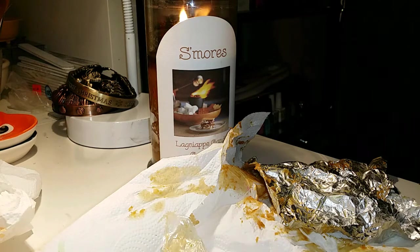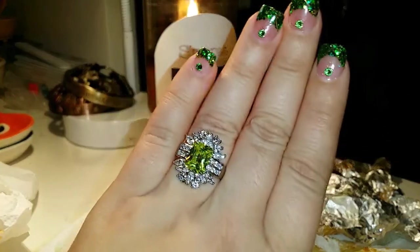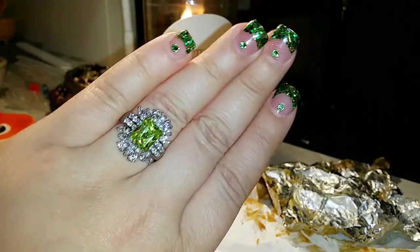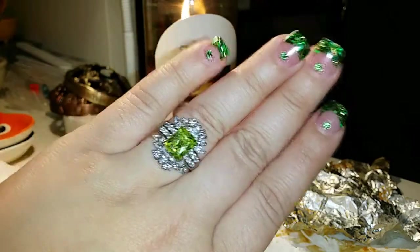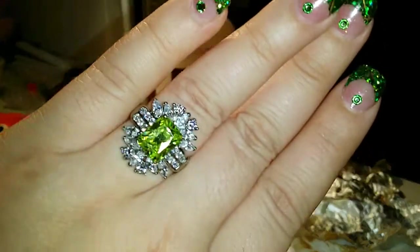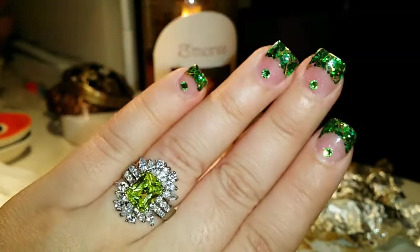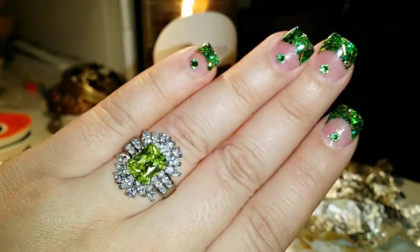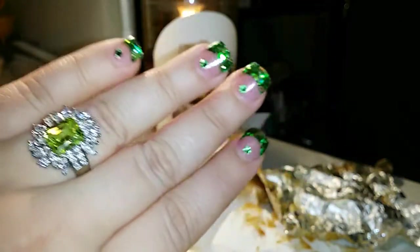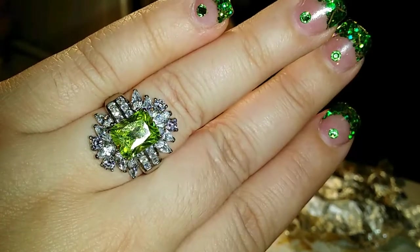It's marked TK316, which is actually stainless steel, so it actually won't turn my finger green. I don't think I could have found a better ring — it actually matches my nails and Saint Patrick's Day is coming up, so this is a score for me. The candle smells wonderful and this is probably one of the prettiest rings I have ever gotten out of a candle.